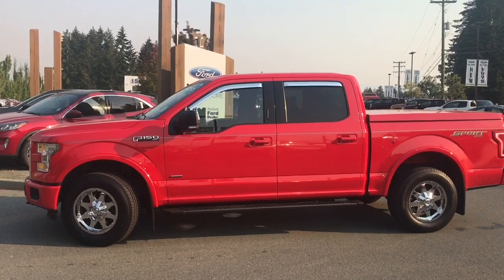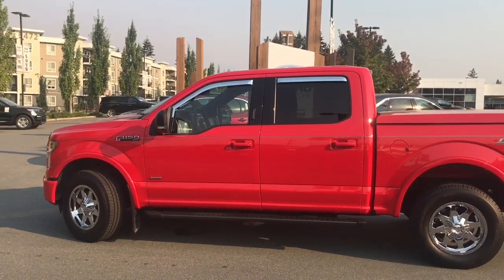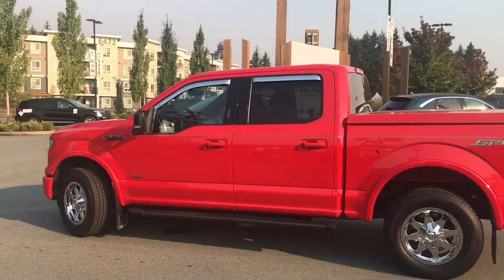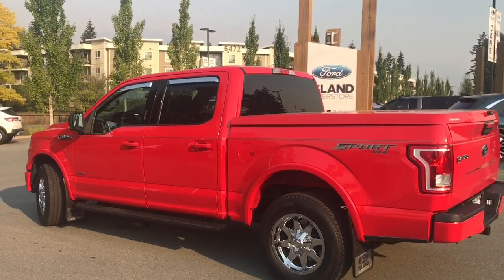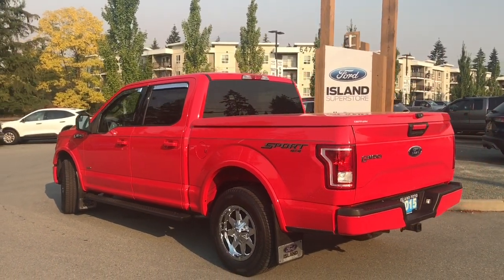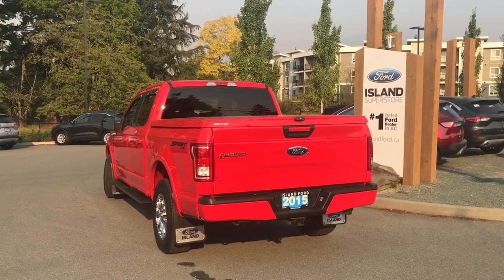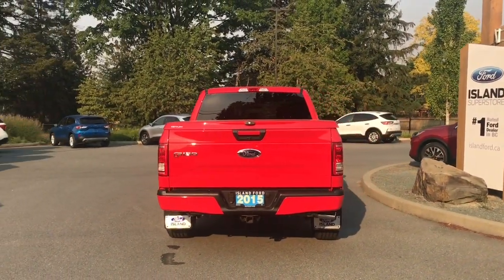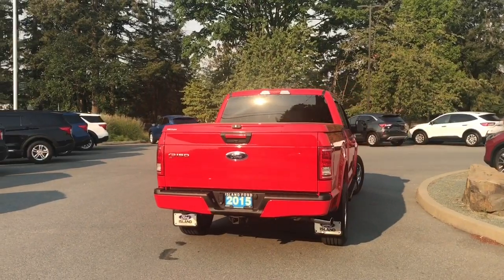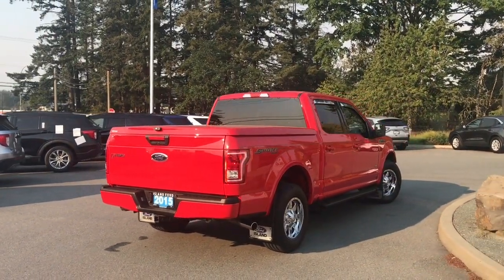Today we're looking at a 2015 F-150 XLT in race red with black sport cloth interior, seating for five, four doors and a five and a half foot box. This has a 3.5 liter V6 engine. It's a 4x4. It also has a sport package which gives you the sport cloth interior as well as the center console. It has a hard tonneau cover and we've got a key for that as well. You've got a tailgate step, backup camera and so many other features.